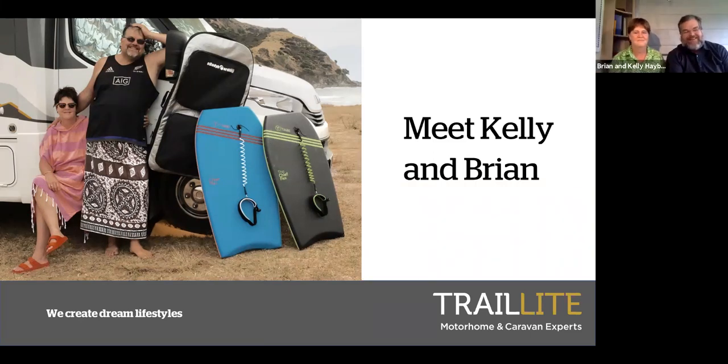My name is Brian, and beside me in our motorhome is Kelly. We were wanting to have the opportunity to travel around New Zealand for extended periods, in between still working. We needed a motorhome we could live in for weeks at a time. We started out looking at a smaller motorhome to commute to and from Auckland, but we ended up going, actually we could potentially live in a motorhome for a long period of time, and Rob convinced us that Trail Light was the vehicle for us.